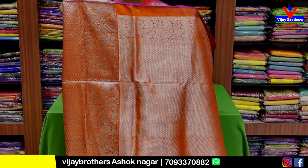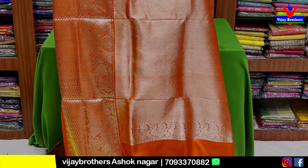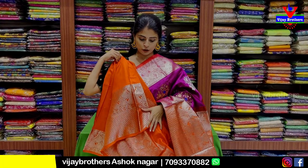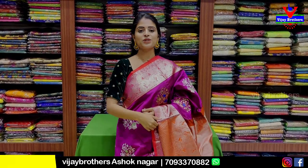Next combination is orange. It features a peacock border. The contrast is orange with complete silver zari weaving. Price is 12,700 rupees.